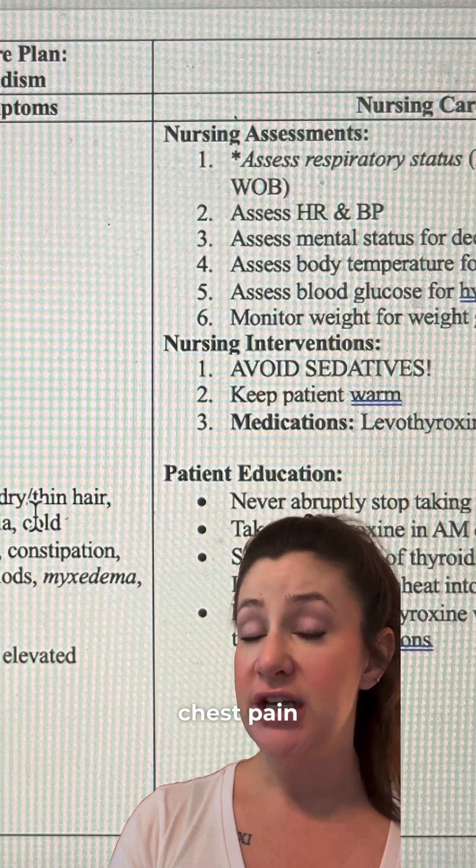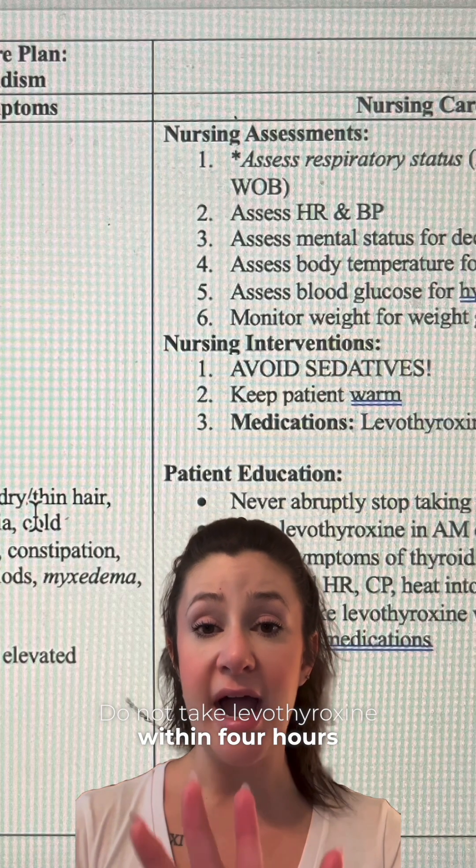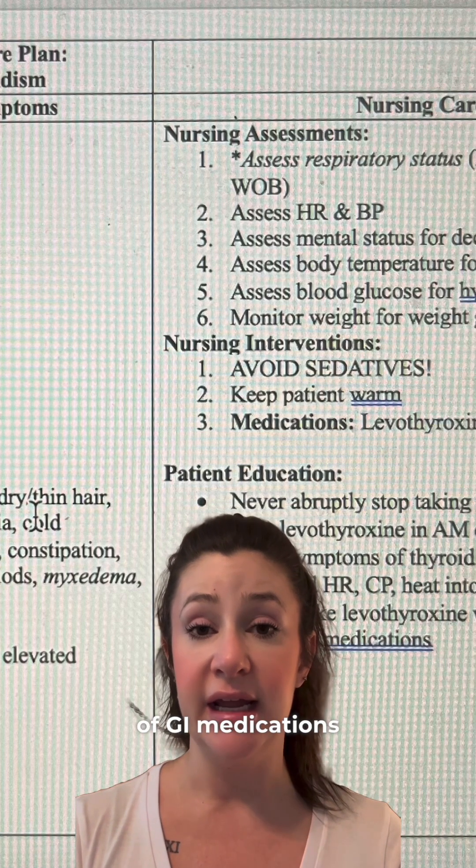Additional signs of levothyroxine toxicity include chest pain and heat intolerance. Do not take levothyroxine within four hours of GI medications.